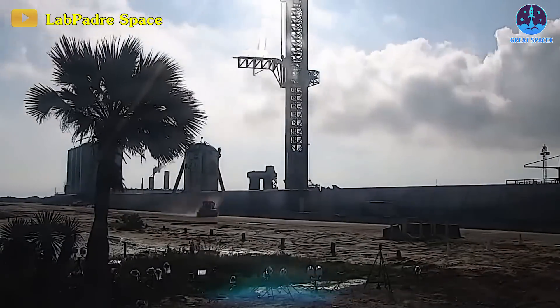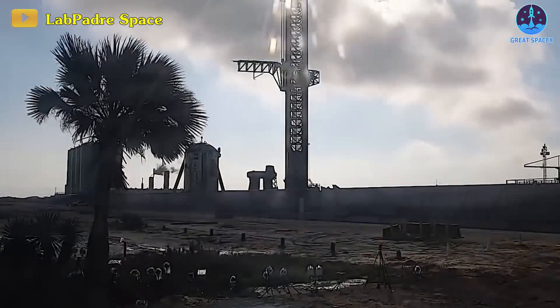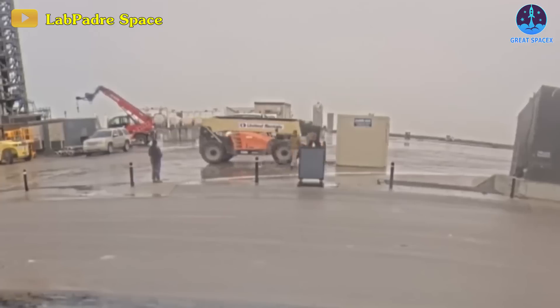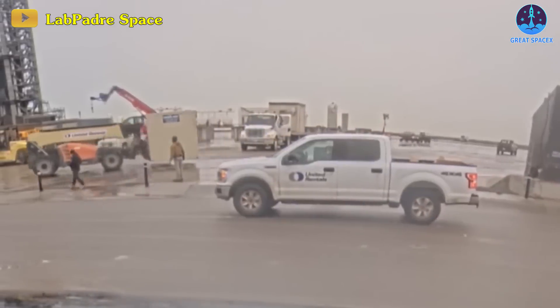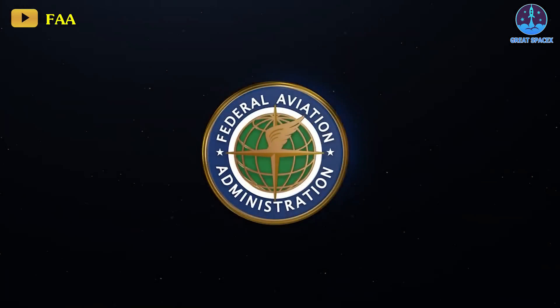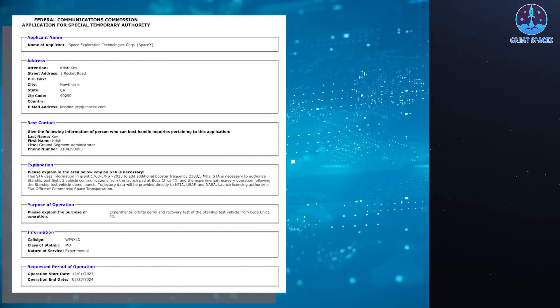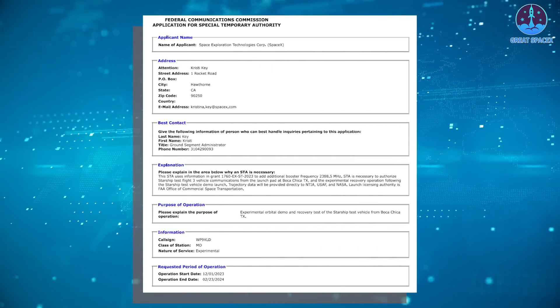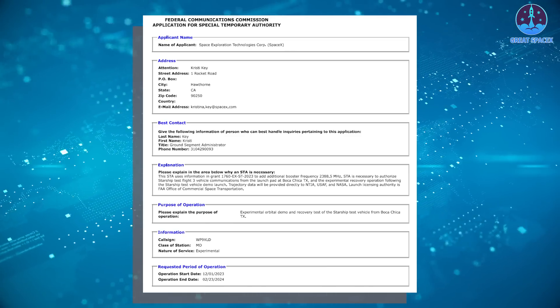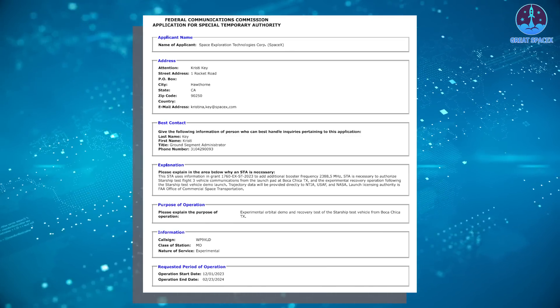Factors influencing the Starship launch schedule encompass fine-tuning and resolution of issues from the previous test flight, alongside securing a new launch license from the Federal Aviation Administration, or the FAA. SpaceX's sights also seem set on an early 2024 third test flight as indicated by the company's submission to the Federal Communications Commission, or the FCC.